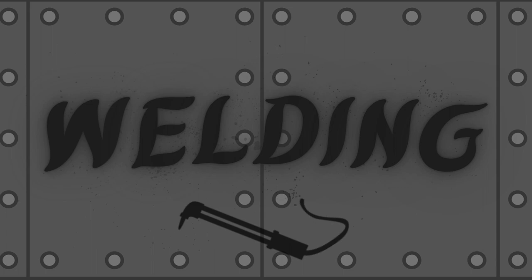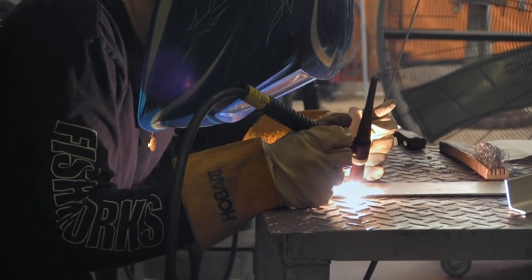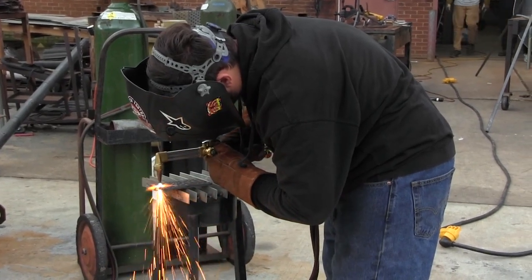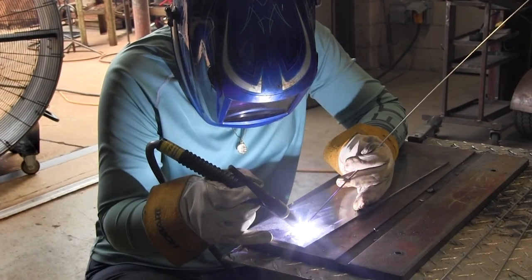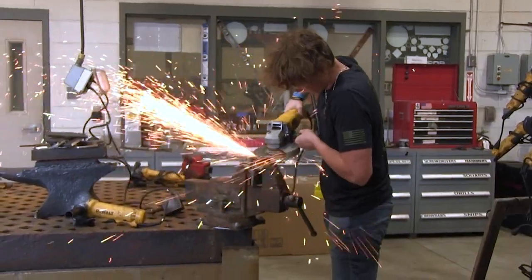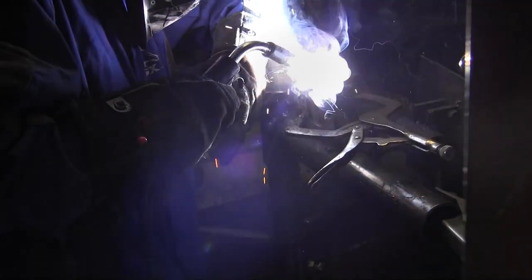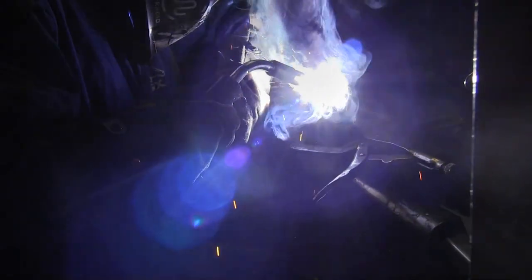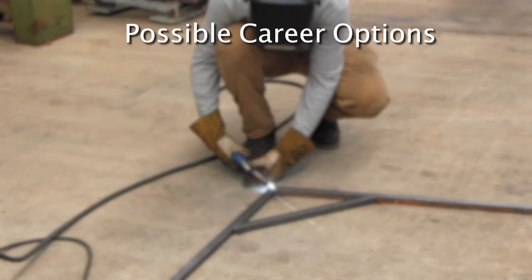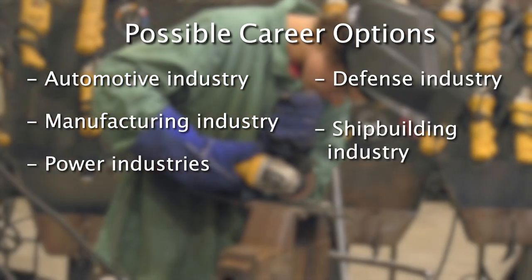Welding. This program is based on the national standards of the American Welding Society curriculum. Students receive the instruction and training necessary to safely acquire skills in shielded metal arc welding, gas metal arc welding, flux core arc welding, oxy-acetylene cutting, CNC plasma arc cutting, and manual plasma arc cutting. Additionally, students will receive instruction in computer-aided drafting and blueprint reading, and the safe use of hand tools. Students will have the opportunity to fabricate various projects. Students completing this course can obtain work as an entry-level welder. Welders are used from the automotive to the manufacturing industry and from the power industries to defense, shipbuilding, and beyond.